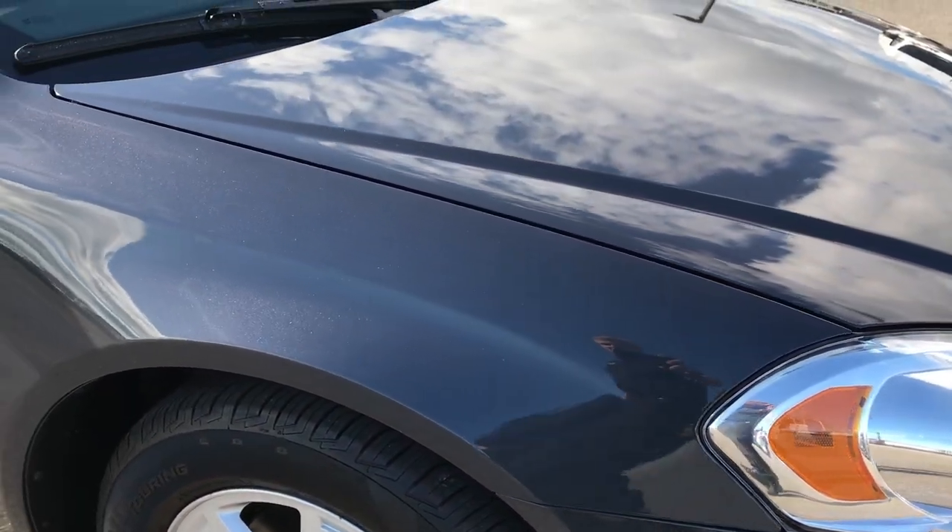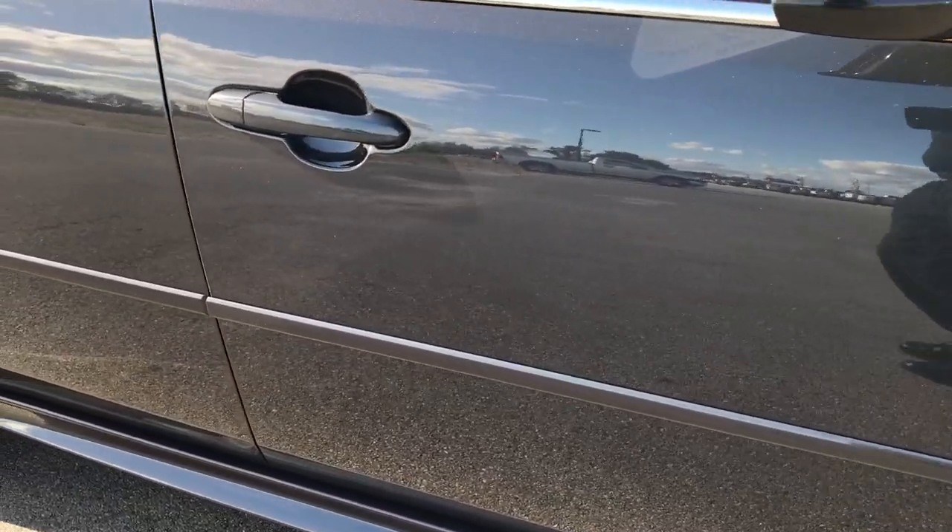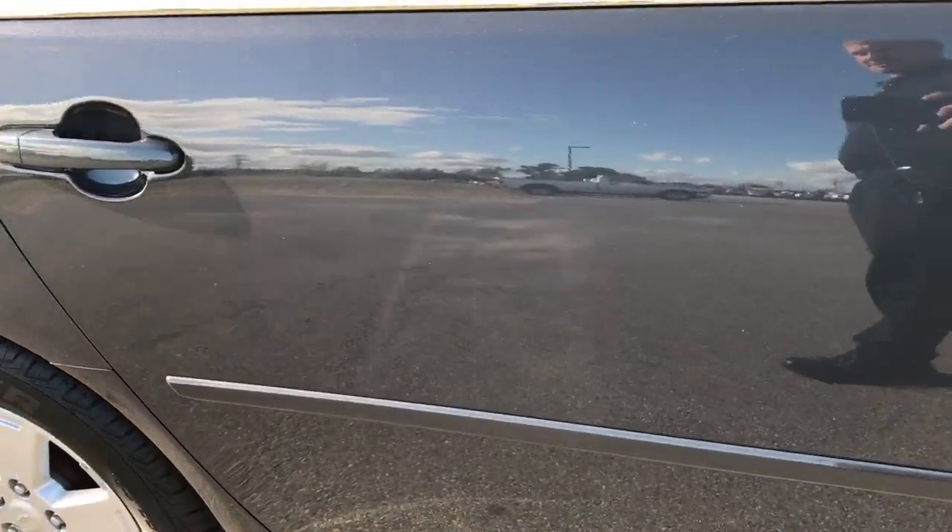Nice color, it's like a slate gray blue. Down this side of the car very clean, those doors are in excellent condition.